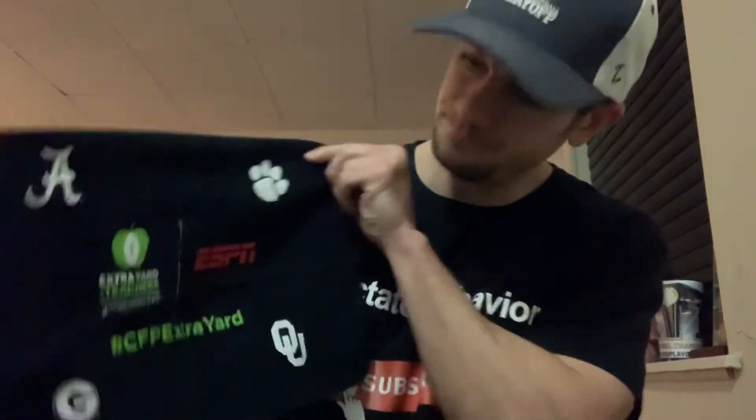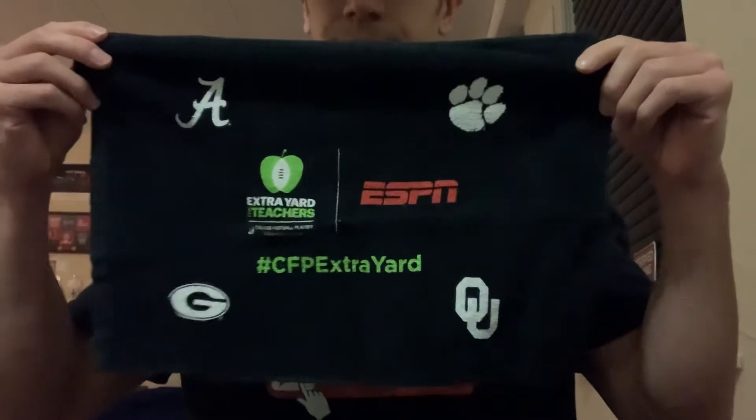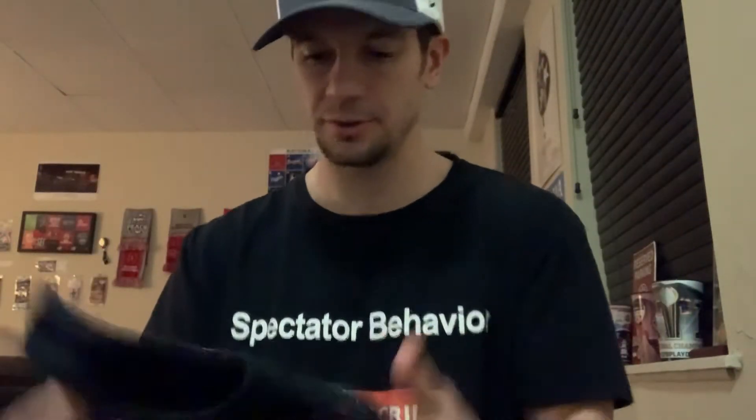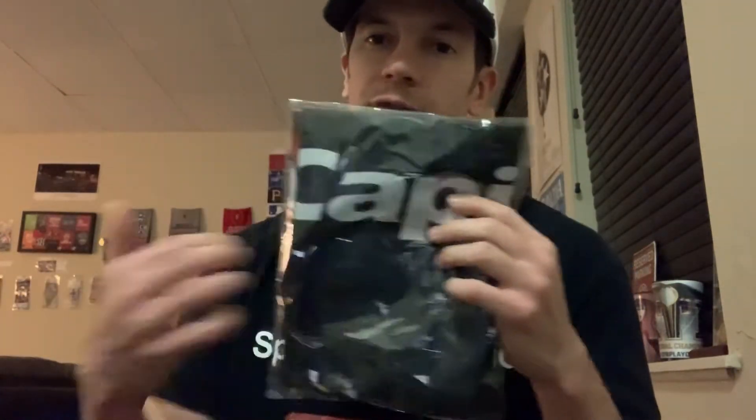Got this towel that they were giving away — Extra Yard Teachers towel, very cool. Also got this cape. Not going to open it up, but it has the college football playoff logo on it.